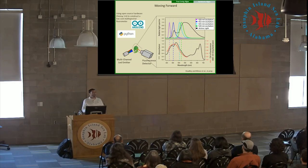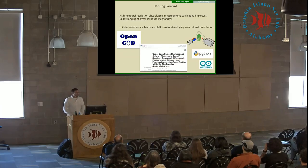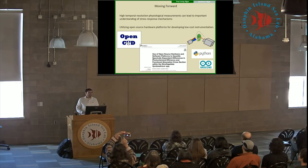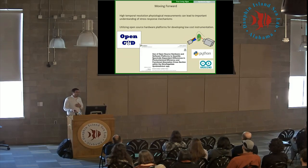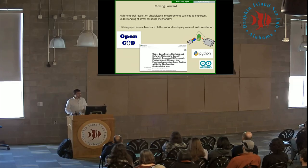The take-home message is that utilization of open-source hardware and software platforms can be very effective in designing photophysiological or any kind of physiological measurements. This is something I've already done for symbiotic algae within corals to compare photopigments across different species, and other groups are using the same approach. For example, the OpenCTD group uses the same microcontroller platform to look at temperature and salinity gradients within the ocean — a very useful tool for developing hardware platforms at low cost.